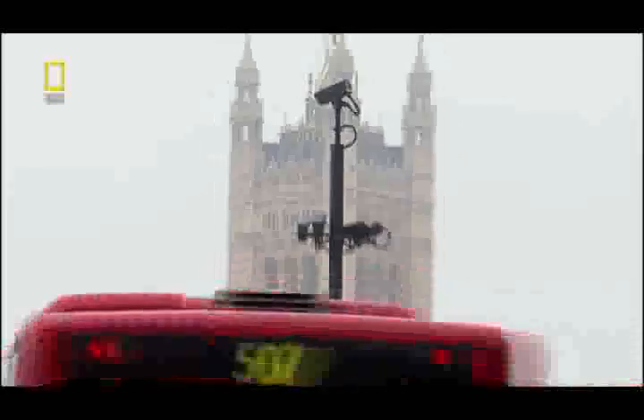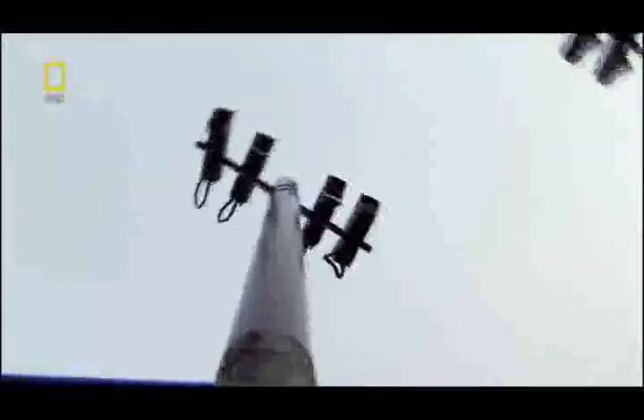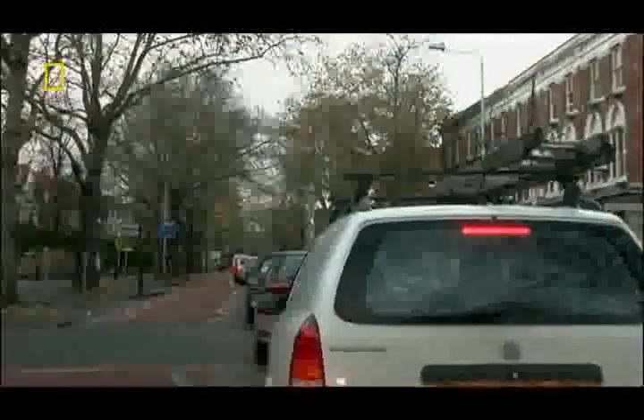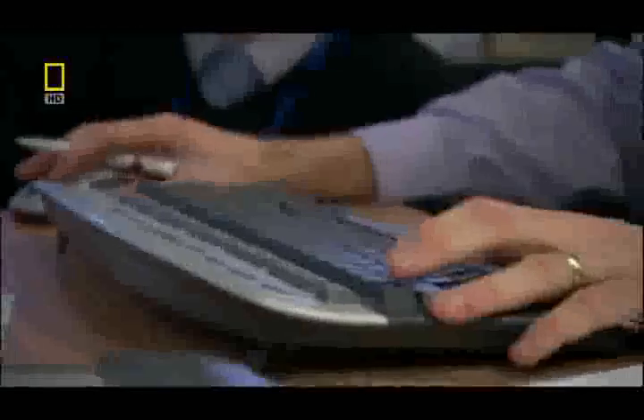We do have 1,200 cameras over the whole of the capital, so it's a lot of eyes that we can look at. It's all about information coming into the control centre, and also information going out. London has this in common with other major cities — they all keep an eye on traffic. But other cities monitor traffic jams after they've formed. London can predict them, even head them off, thanks to a high-tech prognosticator called the Central Office Management of Integrated Traffic, or COMET.